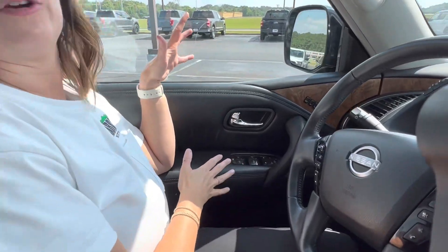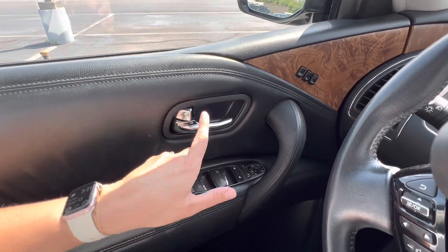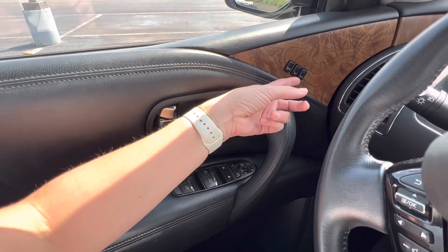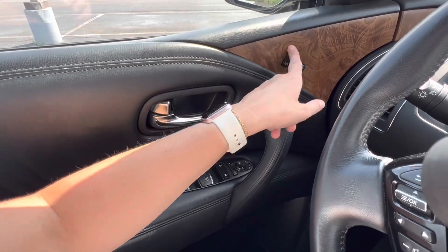Let's take a look at the door panel first. Like most, you have your window controls, lock, unlock, mirror controls, and your seat settings. I love those — I'm always number one.